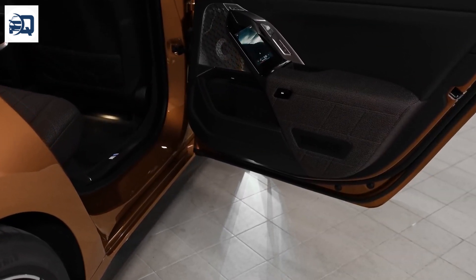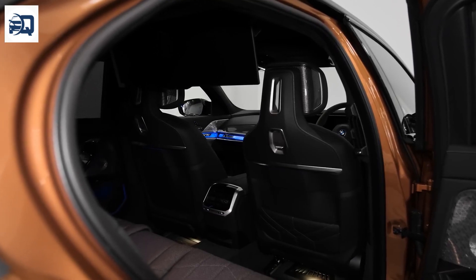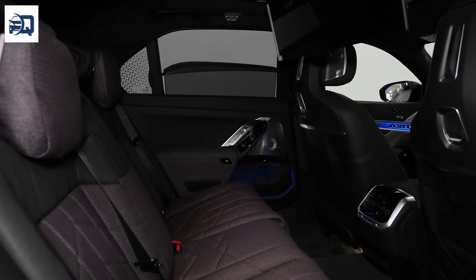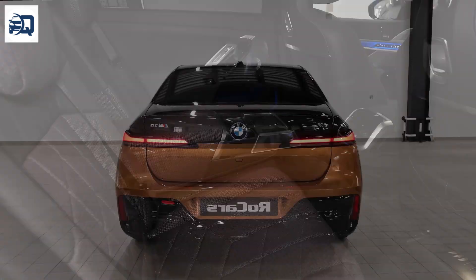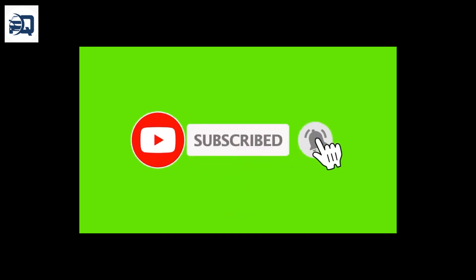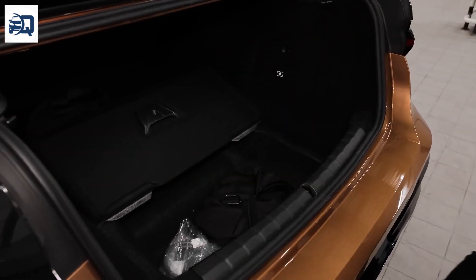On sustainability, BMW has emphasized reducing environmental impact by incorporating recycled materials and employing sustainable production practices. The 2024 BMW i7 not only pushes the boundaries of what is expected from an electric vehicle in terms of performance and luxury, but also adheres to modern demands for sustainability and technology, positioning it as a desirable option in the high-end electric vehicle market.